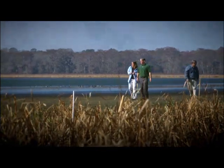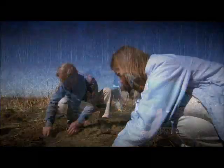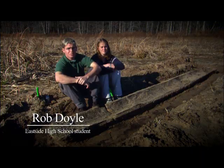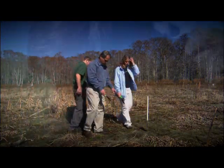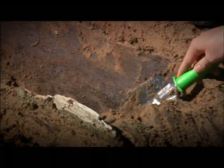It was extremely surreal. I couldn't even grasp the concept that what I was digging up had been here for 5,000 years. We were in an AP environmental science class at Eastside High School and our teacher Steve Everett would bring us out here on monthly field trips, and it was on a monthly field trip that we actually found the canoes through his class.